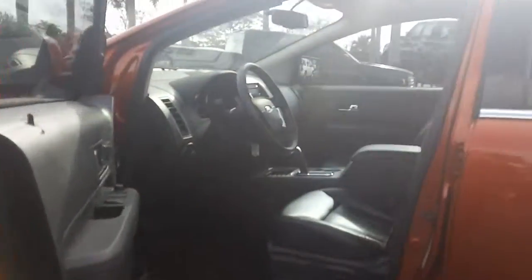Take a quick look on the inside — it does have black leather with the white stitching. Great family vehicle.